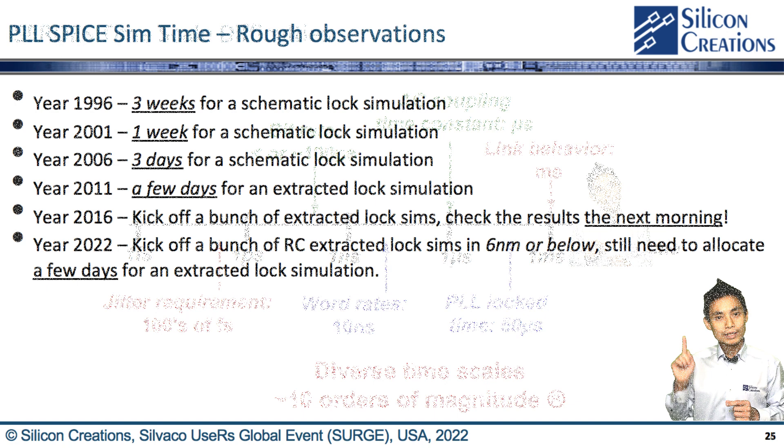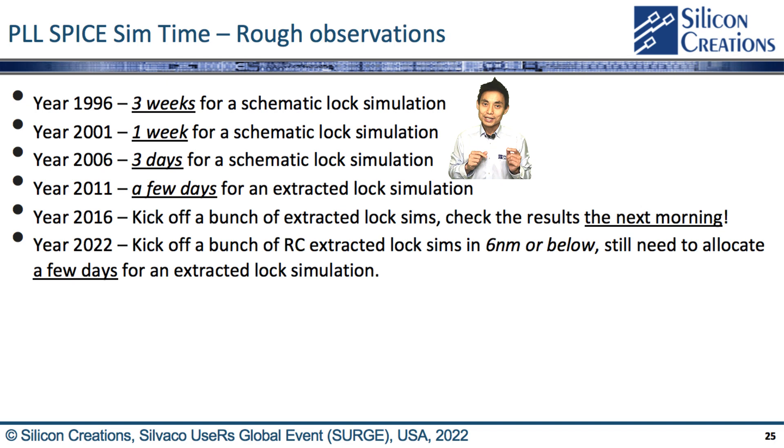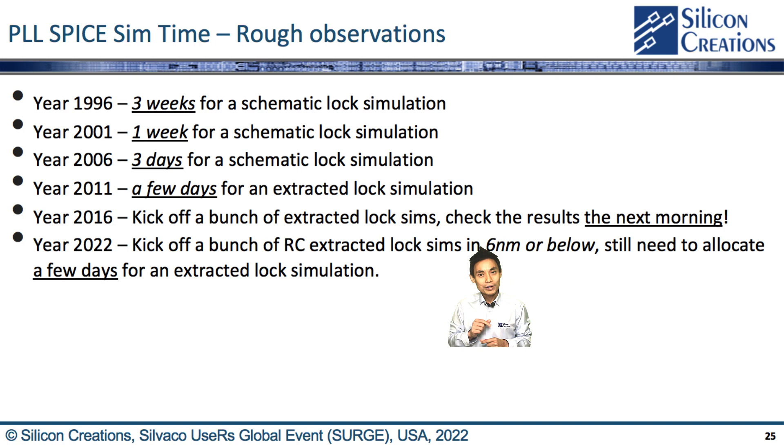In a PLL SPICE simulation, we can observe how simulation difficulties have evolved. In 1996, a PLL designer might preset the loop filter voltage and still need 3 weeks for a schematic lock simulation. In 2001, we still needed 1 week. In 2006, 3 days for a schematic lock simulation. In 2011, a few days for an extracted lock simulation. In 2016, we could kick off a bunch of extracted lock simulations and check results the next morning. In 2022, we kick off RC-extracted lock simulations in 6nm and below, but still need a few days because the increased process complexity outpaces simulation speed.